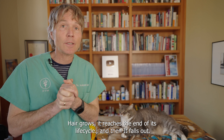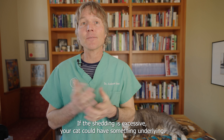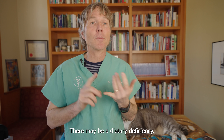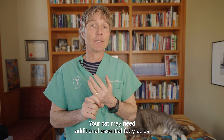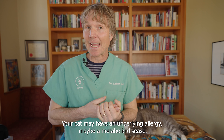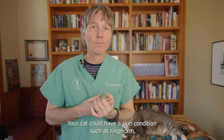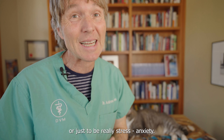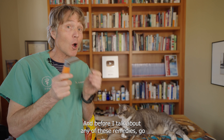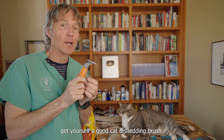Hair grows, it reaches the end of its life cycle, it falls out. If the shedding is excessive, your cat could have something underlying — there may be a dietary deficiency, your cat may need additional essential fatty acids, your cat may have an underlying allergy, maybe a metabolic disease, perhaps hyperthyroidism, a skin condition such as ringworm, or your cat could just be really stressed or anxious. Before I talk about any of these remedies, go get yourself a good cat de-shedding brush.